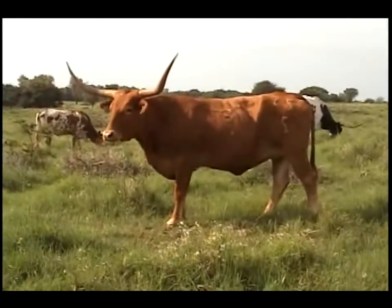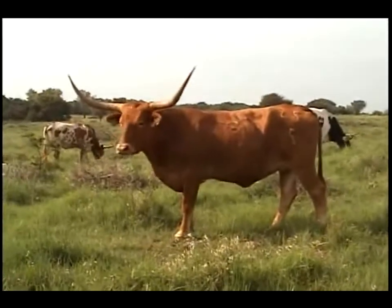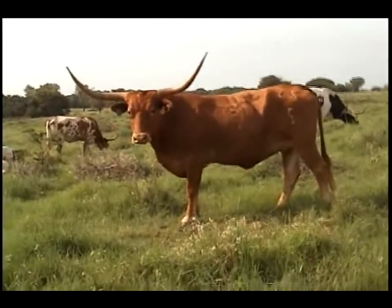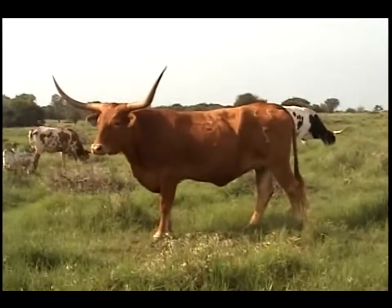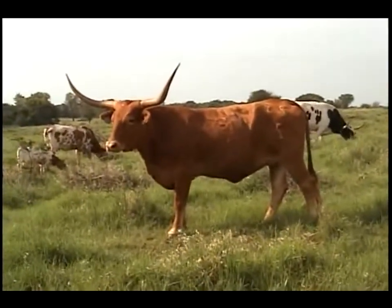This is Shouting Red, another rebel red daughter out of a cow named Scream and Shout that we'll show you in a minute. Shouting Red is a March of 2005 cow. We lost her calf to the blizzard this year.